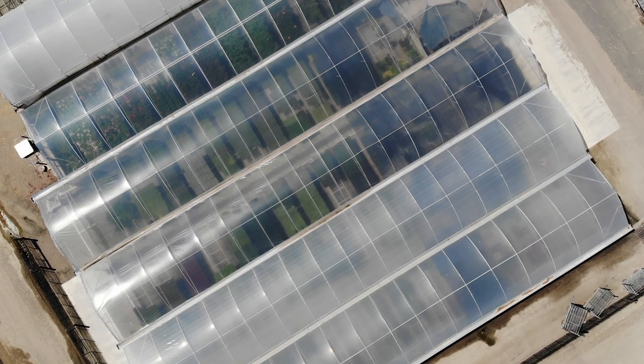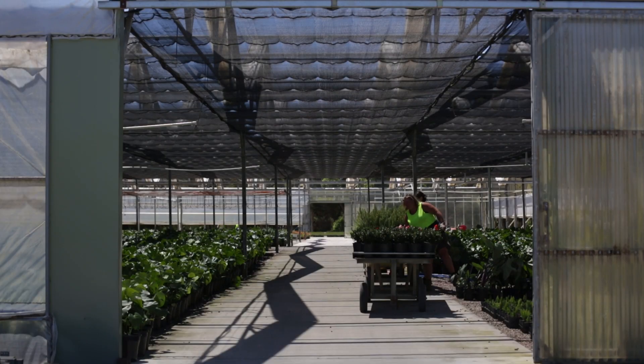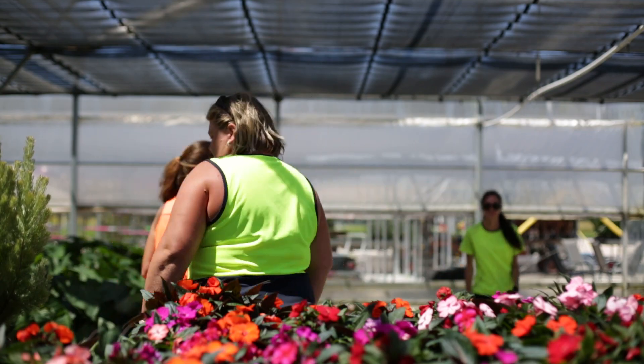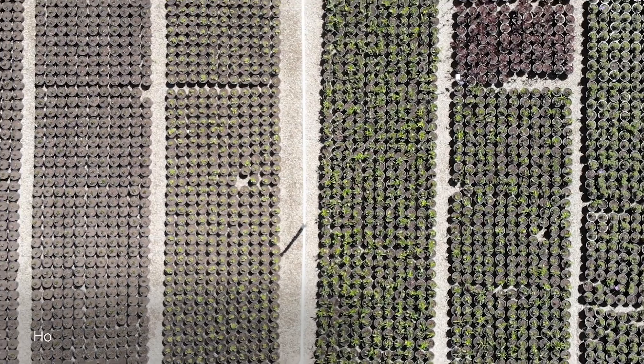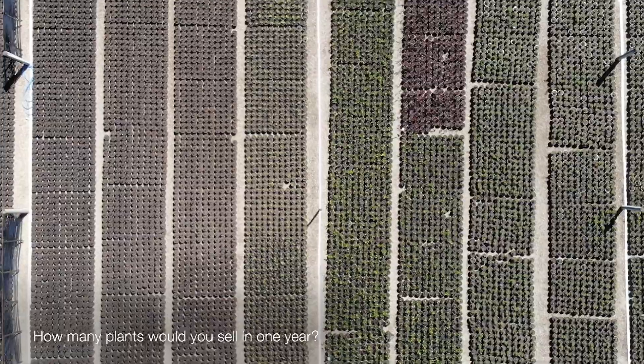We have a really big focus on what works best for our customers in New South Wales, Victoria, South Australia, and Tasmania. We grow about seven or eight hundred different products for the market, and across the year we grow and sell approximately two million plants per year.